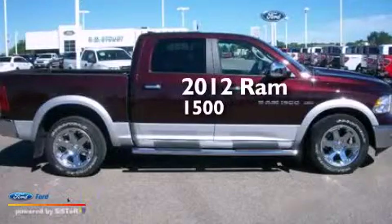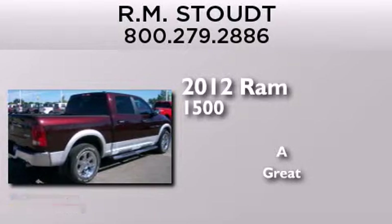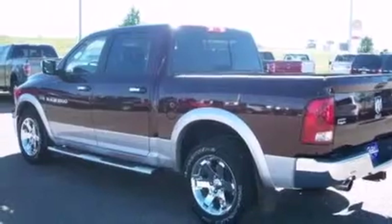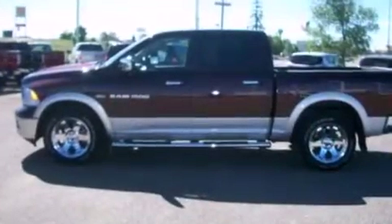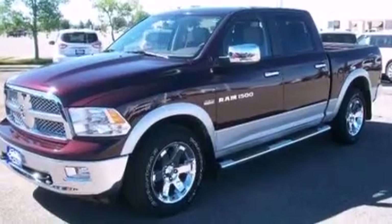This is a 2012 Ram 1500. Its top features include a navigation system, power adjustable driver pedals, a heated steering wheel, a 10-speaker audio system, satellite radio, big 20-inch wheels, and traction control and stability control systems.